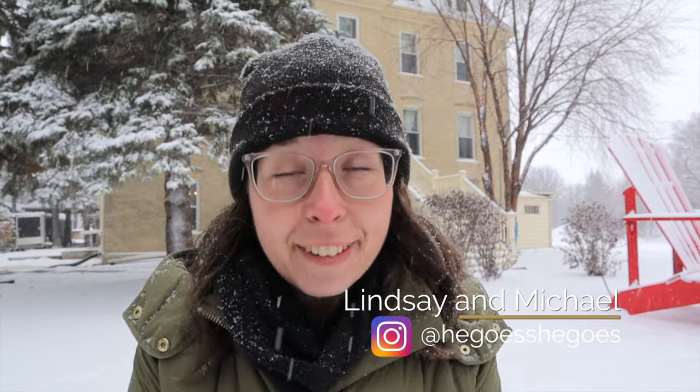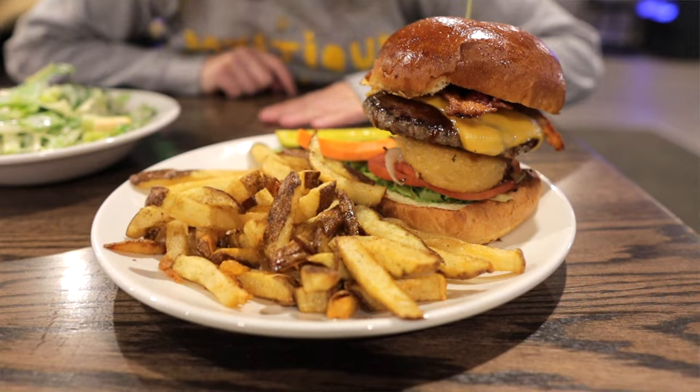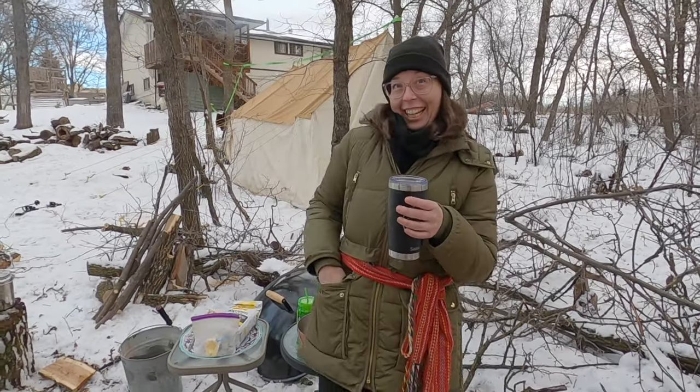We are here in St. Pierre Jolie, Manitoba, and we can hardly wait to explore this beautiful little village. We chose this for our first winter getaway because we want to take in all of the wonderful food, amazing cultural experiences, great things to do outside in this lovely winter weather, and there is also an amazing community spirit here.